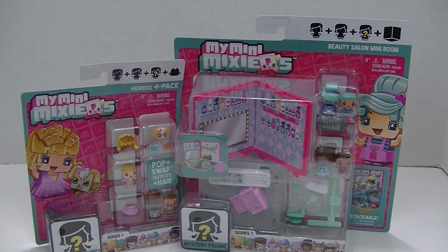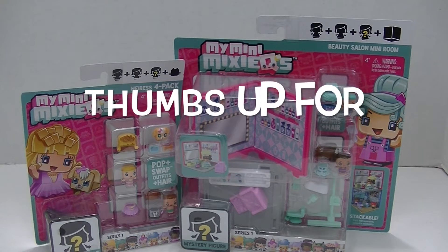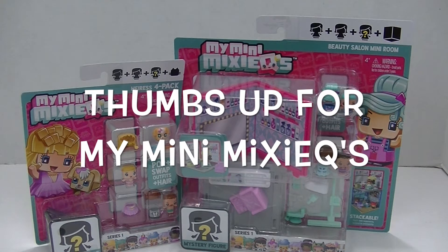Hey guys, it's Robin, and today I'm opening up some adorable My Mini Mixie Q's from Mattel. Mattel was so awesome to send these to me, and I'm just so in love with these toys. I think they are so adorable.